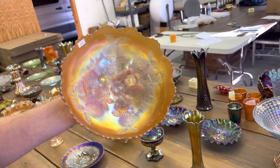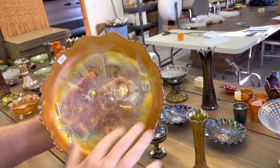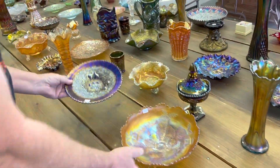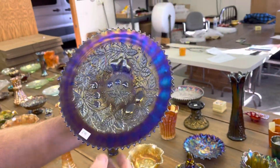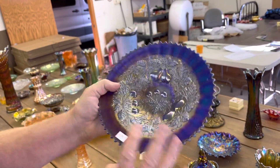Here's a chrysanthemum ice cream shaped footed bowl. This is the 10-inch size — the big one. It's very pretty. Here's a stippled three fruits plate, rib back in blue. A little harder color.